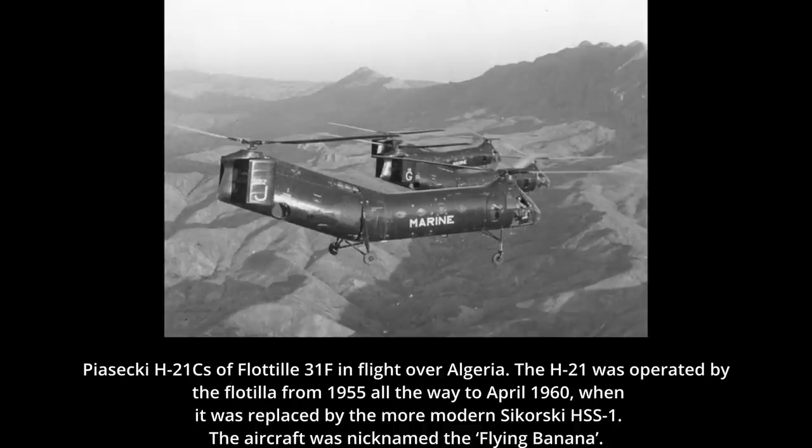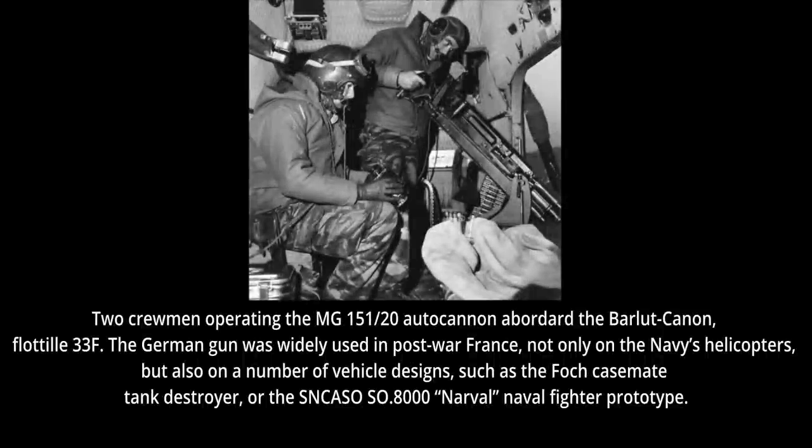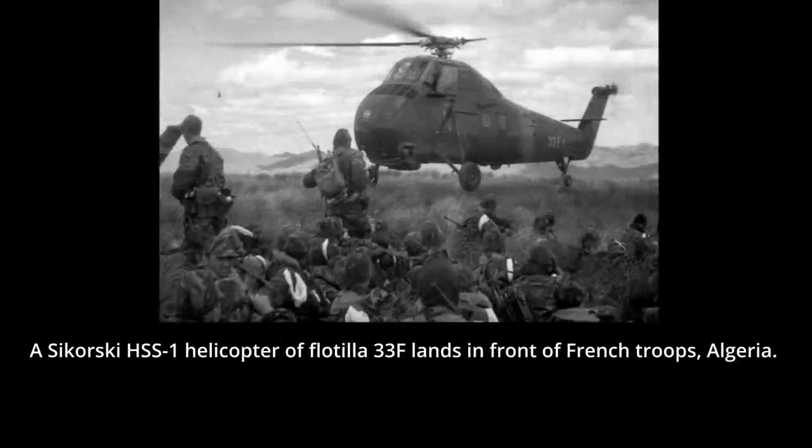The French Navy was deployed as part of the conflict. This included Navy riflemen who were supported by a naval helicopters group, GAN-1. This group included three helicopter squadrons, which were referred to as flotillas due to them being part of the Navy: flotillas 31F, 32F, and 33F. Though the 31F first operated Piasecki H-21s and the 33F the Sikorsky H-19s, all three flotillas were eventually equipped with the Sikorsky HSS-1, the naval variant of the H-34 helicopter of American origins.